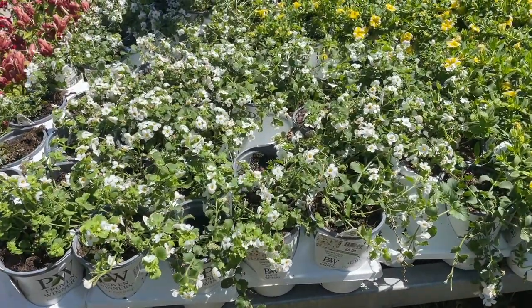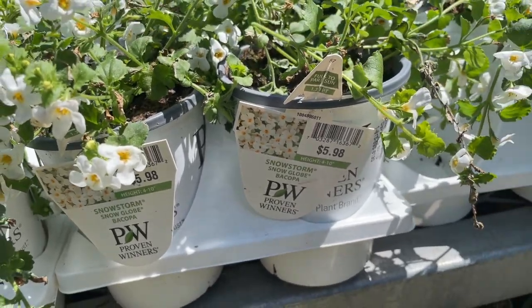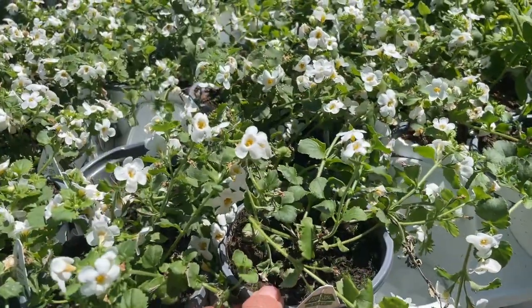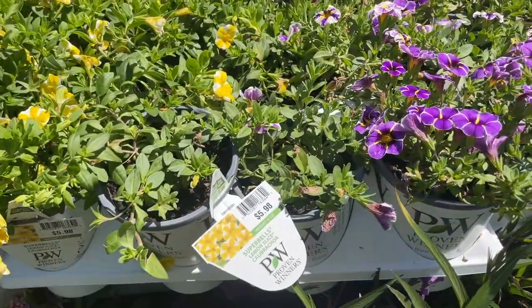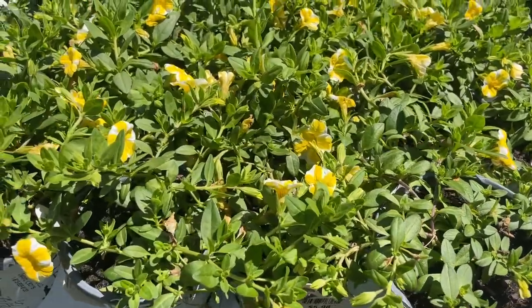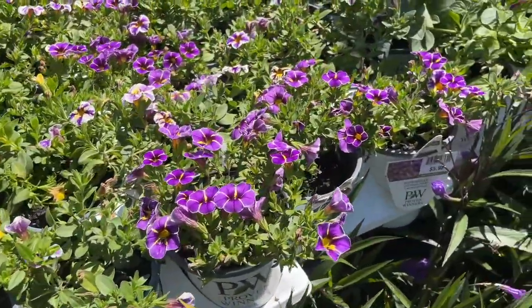They have a Proven Winners Snowstorm Snow Globe for $5.98, and then Proven Winners Super Bells for $5.98, with flowers available in purple.